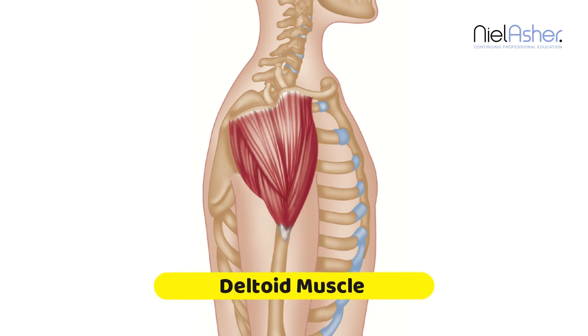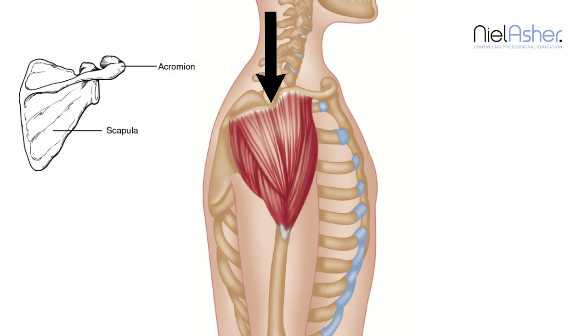We'll look in closer detail at the deltoid muscle, the big power muscle of the shoulder. It arises from the acromion, which is a shelf of bone arising from the scapula, the shoulder blade.